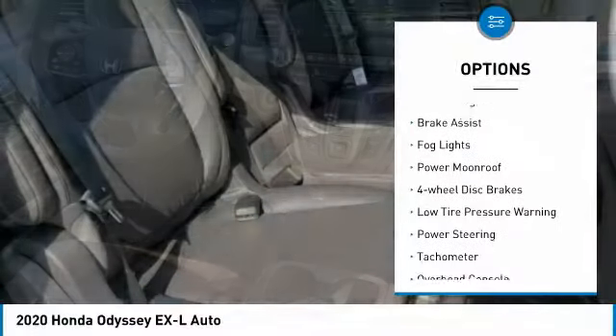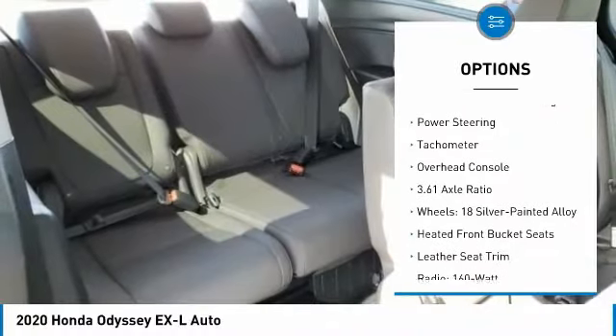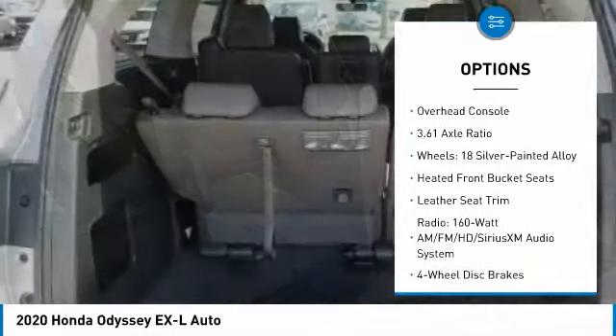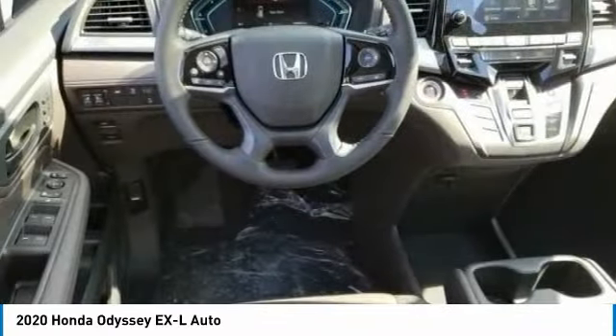Electronic stability control, power liftgate, brake assist, fog lights, power moonroof, four-wheel disc brakes, low tire pressure warning, power steering, tachometer, overhead console.